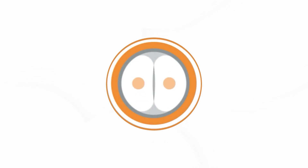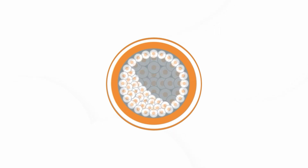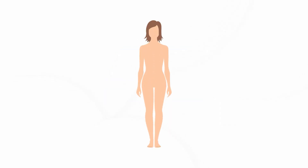In the ICSI procedure, a needle is used to inject the best selected sperm directly into the egg cytoplasm, which is followed by fertilization, resulting in embryo formation. The last step is embryo transfer, in which the embryo is transferred into the woman's uterus either in the same or the following month.